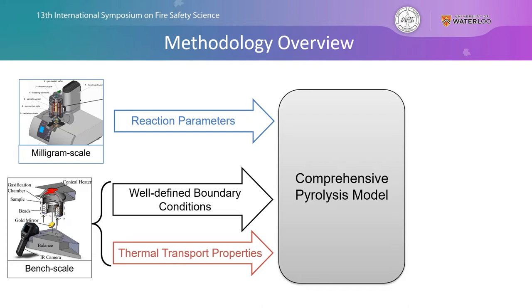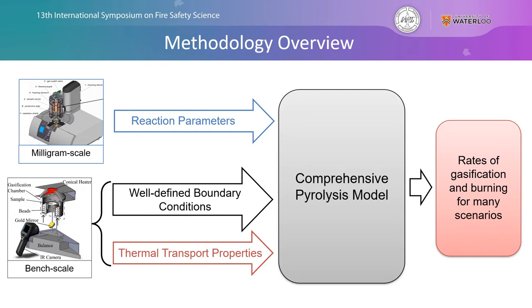A brief overview of the methodology involves taking the comprehensive pyrolysis model Thermakin and creating inputs based on experimental data collected at both the milligram scale to determine reaction parameters, and the bench scale or gram scale gasification experiments where we collect data to introduce baseline information for thermal transport properties. Once we have constructed these comprehensive pyrolysis models, we have the ability to predict rates of gasification or burning rates for many different materials and scenarios.